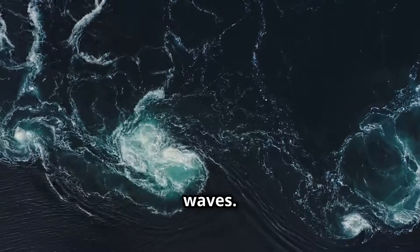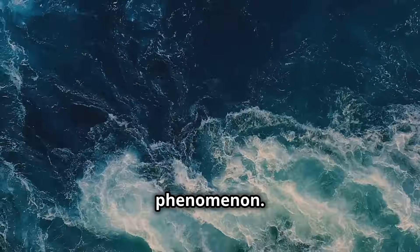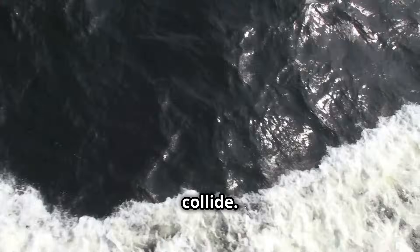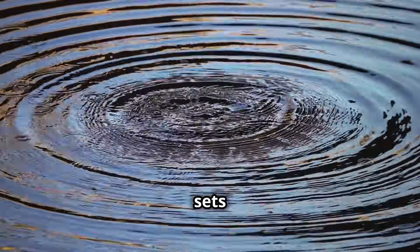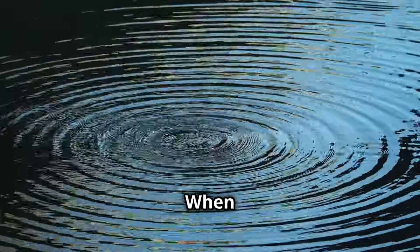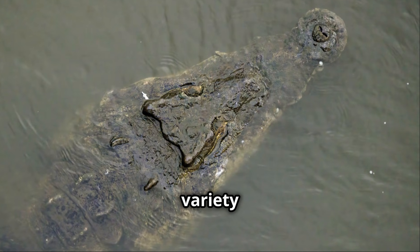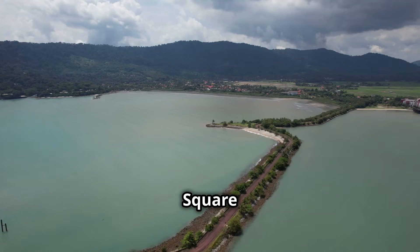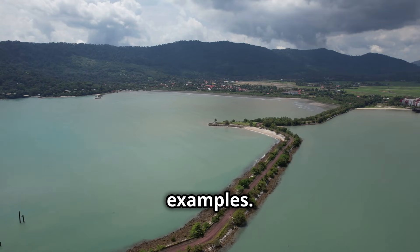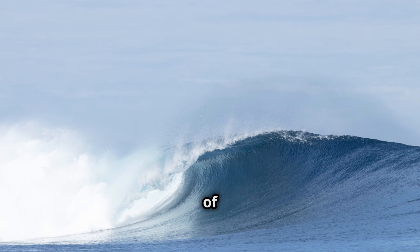These are square waves. Square waves are a rare and mesmerizing phenomenon. They occur when two wave systems collide. Imagine two sets of ripples in a pond spreading out from different points. When these ripples meet, they interact. This interaction can create a variety of patterns, and square waves are one of the most striking examples. These waves are not just a visual spectacle — they are a powerful reminder of nature's might.